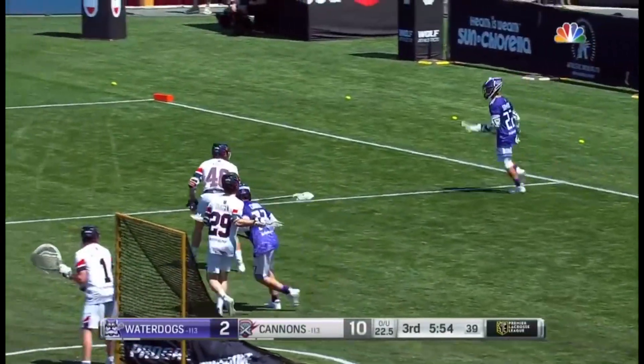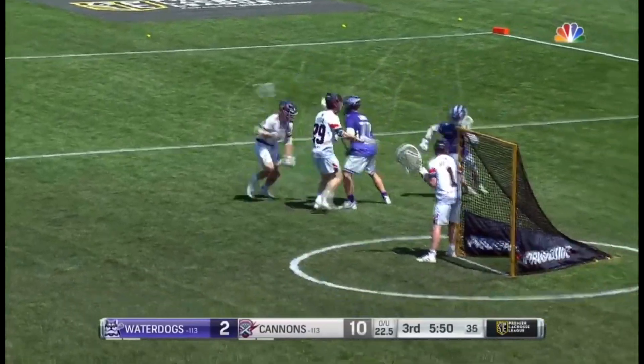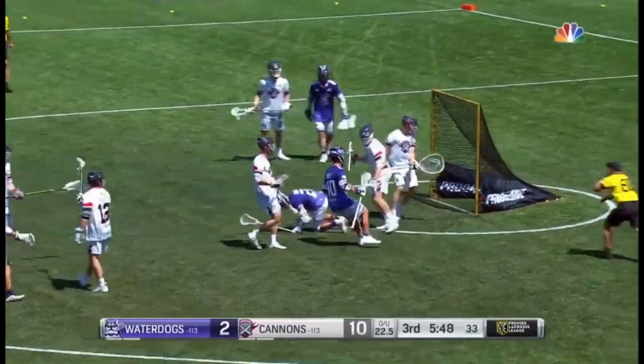He hit the crossbar. Ball pick loud. Sowers sees a chance, and he scores.